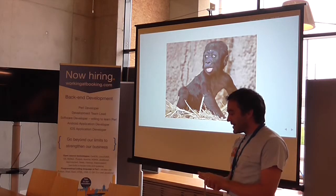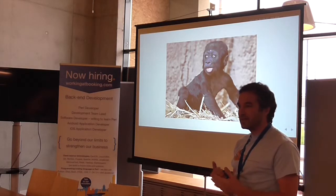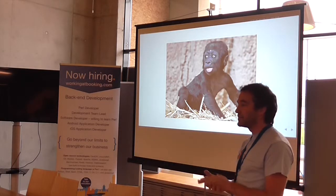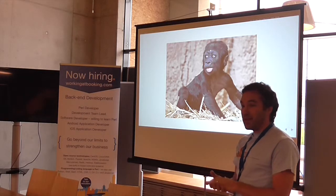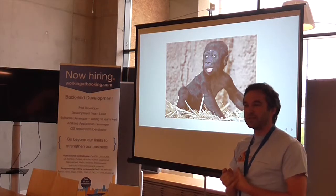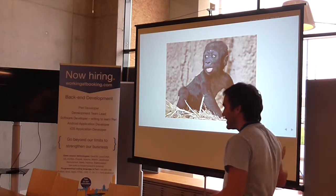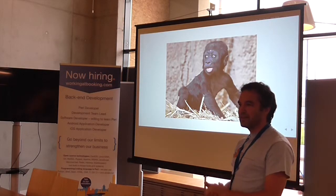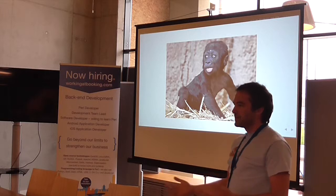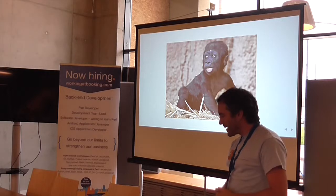It wasn't long after that when we realized: why not integrate order entry with our accounting system and have orders automatically go into the accounting system and get invoiced? That was a pain with the closed accounting system, but why not introduce an open source accounting system to the mix? So we did that. We had seamless order flow right from entering an order on the e-commerce site — nobody had to touch the order other than physically ship it — and it went straight through our systems all the way through invoicing, payment, and posting the payment.